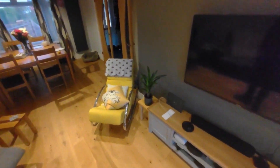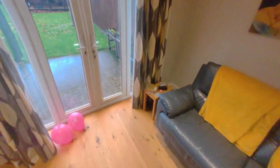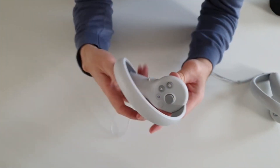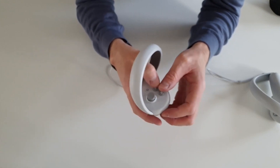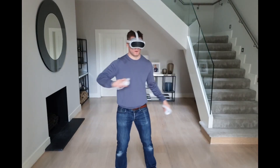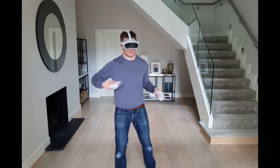The excitement doesn't end there — on that same April day, two more headsets will be revealed, though you'll have to wait a bit before you can grab one. If you're interested in the Pico 5 Pro, it's coming out in October 2024, priced at around 4,299 Chinese yuan, which is approximately $599.